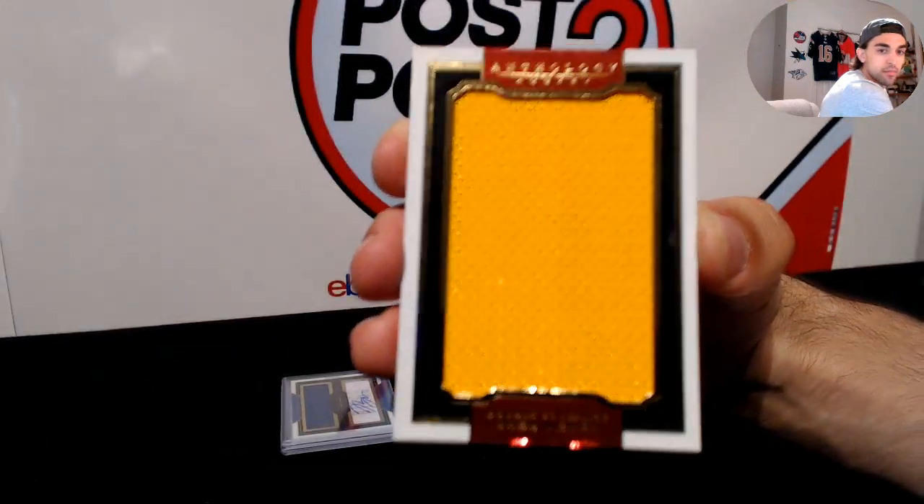Next up, sizable signatures for the Bruins — Malcolm Subban, numbered to 299. Yeah, I believe he's playing overseas or something. So there we have it — Malcolm Subban. I like his signature, pretty simple but it looks solid.